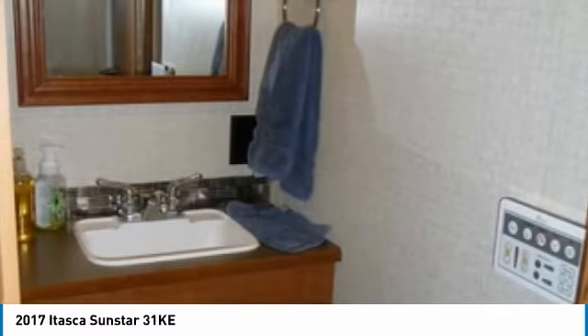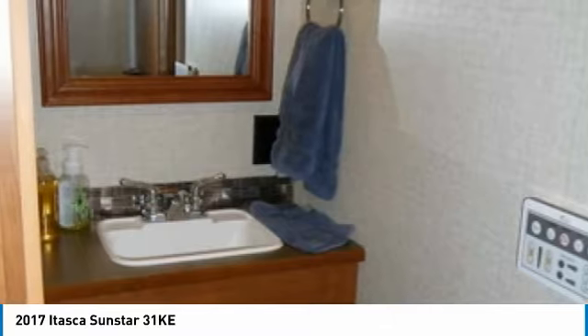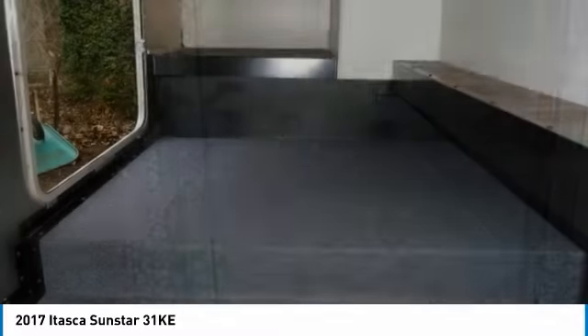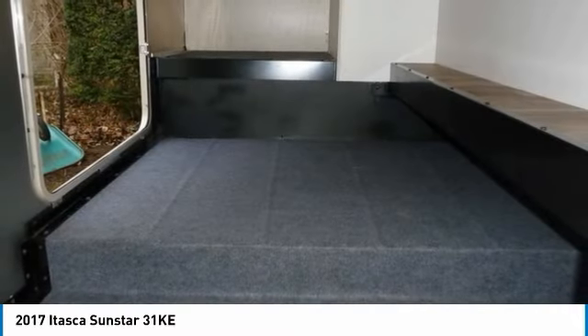You can see Alaska in your Itasca. This 2017 Itasca Sunstar 31K motorhome has been meticulously maintained, which speaks to its like-new condition. It has been kept pet and kid-free. With only 16,000 miles, you can rest assured that this Itasca will be on the road for many years to come.